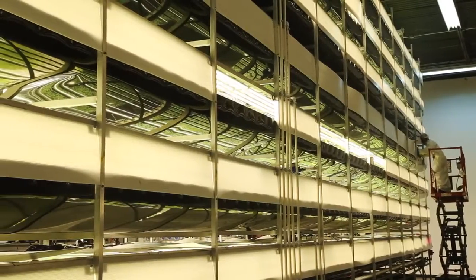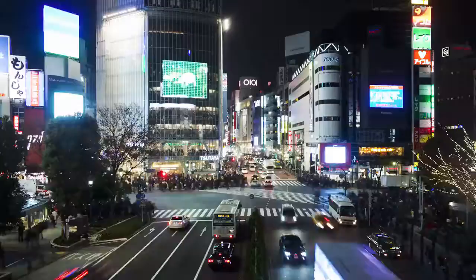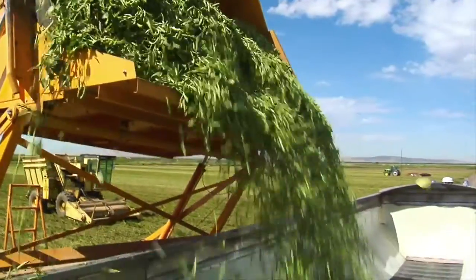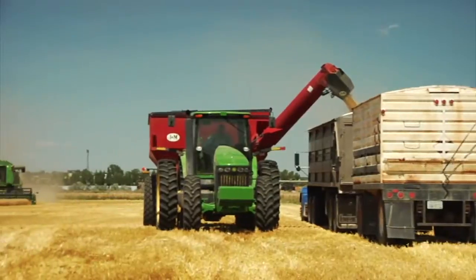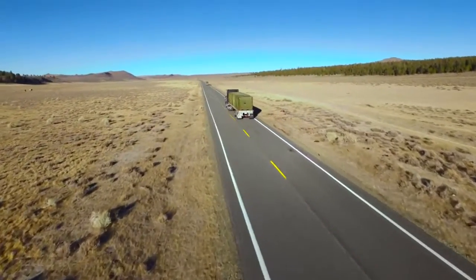One of the early champions of vertical farming is Columbia University ecologist Dixon Depaumier. In 1999, Depaumier and his students proposed that vertical farms could feed overpopulated cities while using less land and less water. They would also cut greenhouse gases by eliminating the need to transport food over long distances.